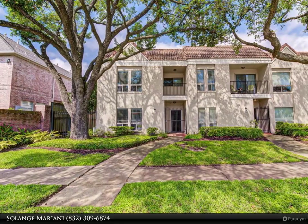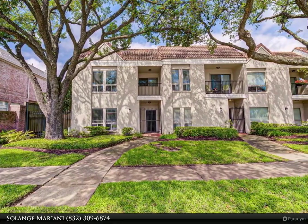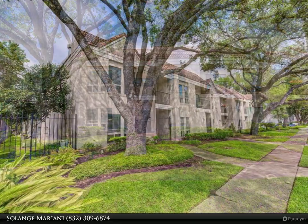This Century 21 Olympian property video is presented by Solange Mariani. Welcome to your future home, conveniently located in the Galleria area, just across the YMCA.